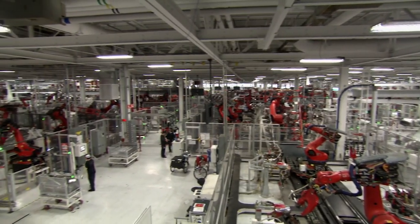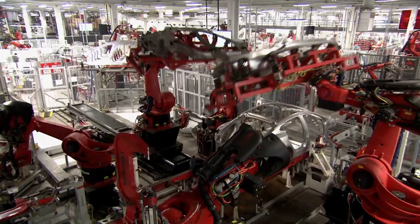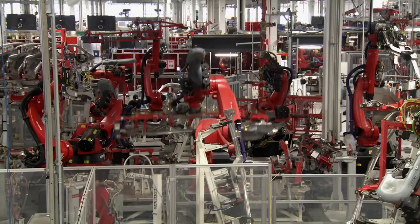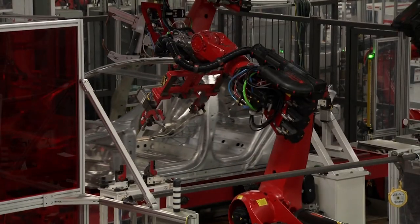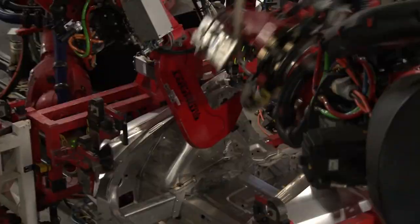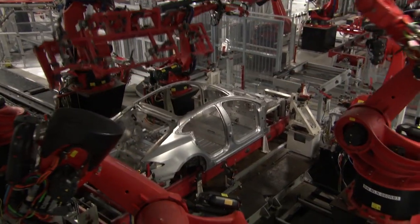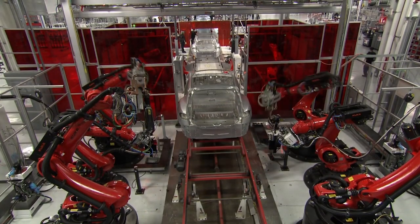The components are then brought to the body centre, where the dance of the welding robots begins. No sparks flying on this dance floor — aluminium has a low melting point, so conventional welding would damage the body panels. Instead, they use a special technique called cold metal transfer welding. It uses just a tenth of the energy, but it's also ten times faster.